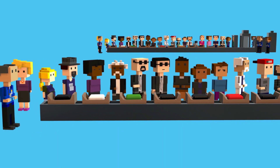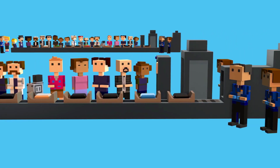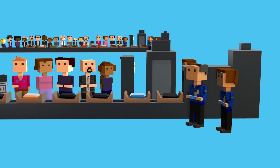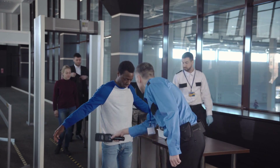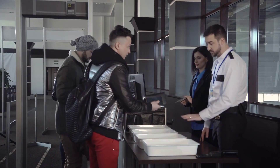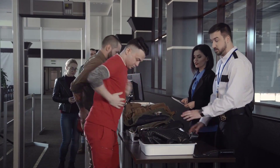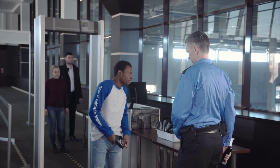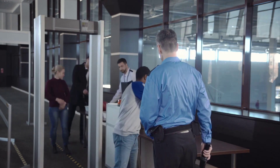Number three: security screening process. Listen carefully to the instructions provided by TSA officers and comply with their requests — being cooperative and polite can help expedite the process. Empty your pockets and place all loose items such as wallets, keys, and coins into a bin. Then remove your jacket or outerwear and place them in a bin. You are also required to remove belts with metal buckles and place them in the same bin during screening.